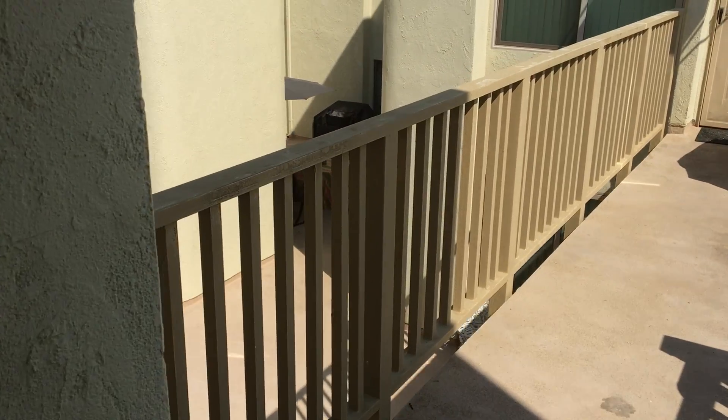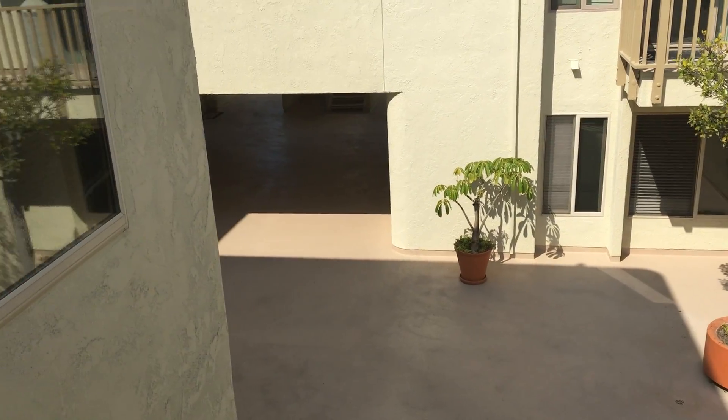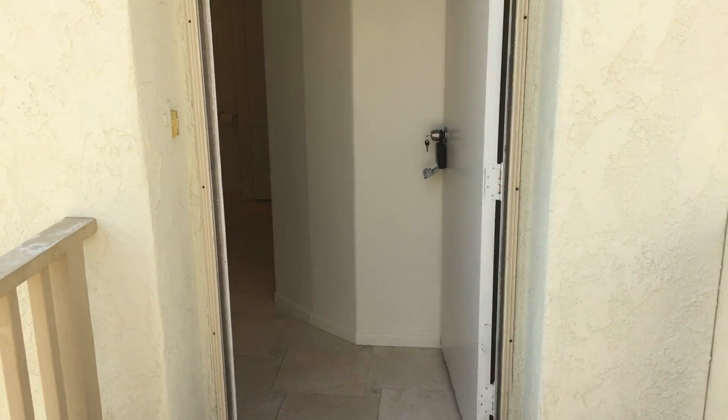The location of the unit within the complex is at the top of the stairs. There is no elevator access, and there is nobody above you in the unit.